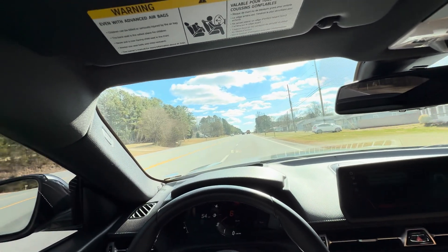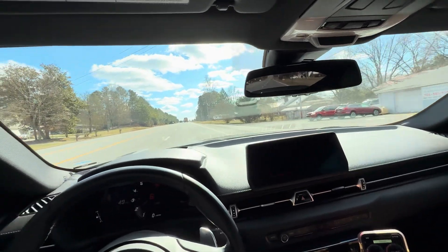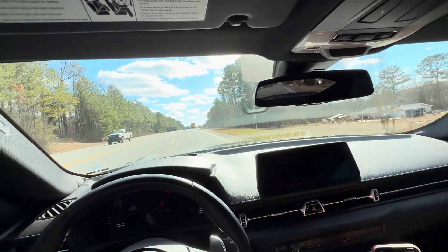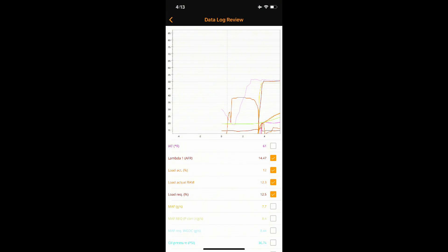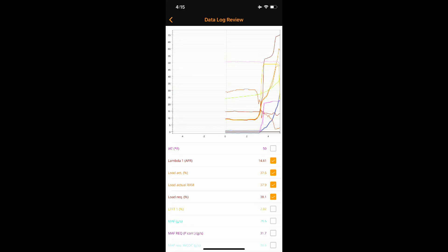This first log we're taking a look at is the factory manifold. We can see that the starting intake air temperature is 61 degrees; by the end of the pull it's 82 degrees, meaning there was a 21-degree increase during that fourth gear pull. Now this is the Alibaba manifold — starting temperature is 50 degrees, which was a little more favorable, though outside temps were comparable. By the end of the pull the temperature only rose by five degrees, finishing at 55 degrees.